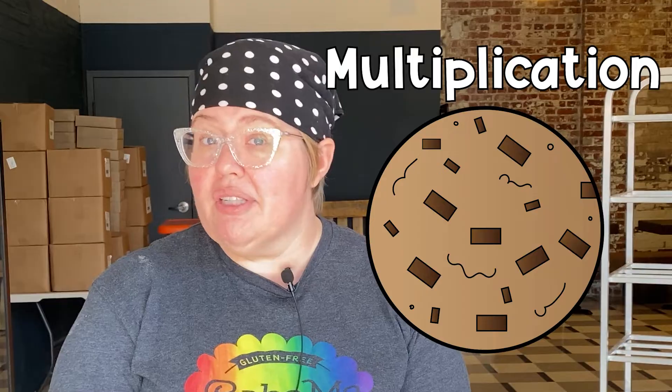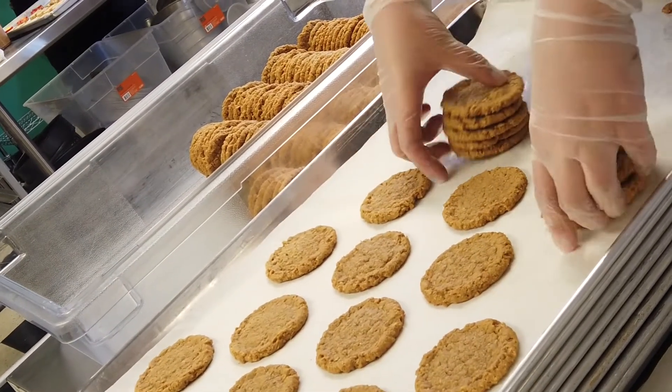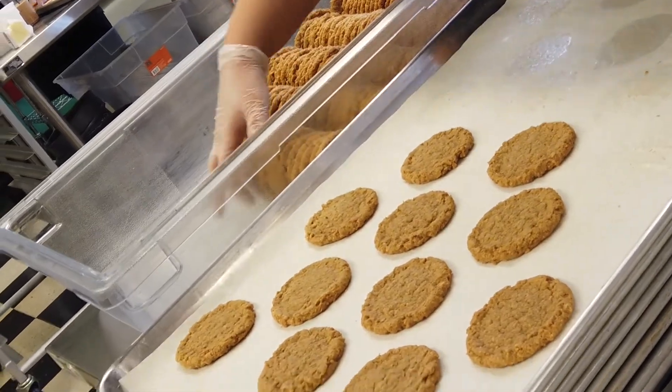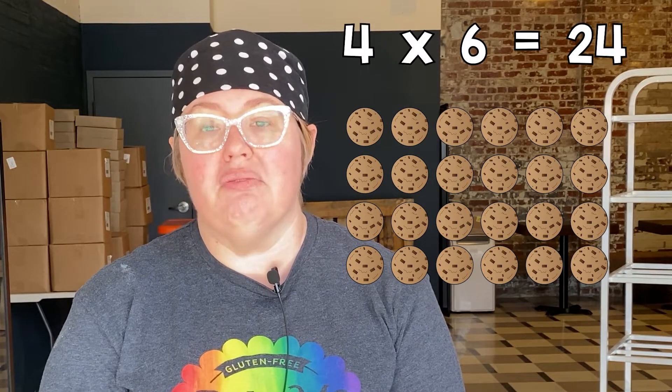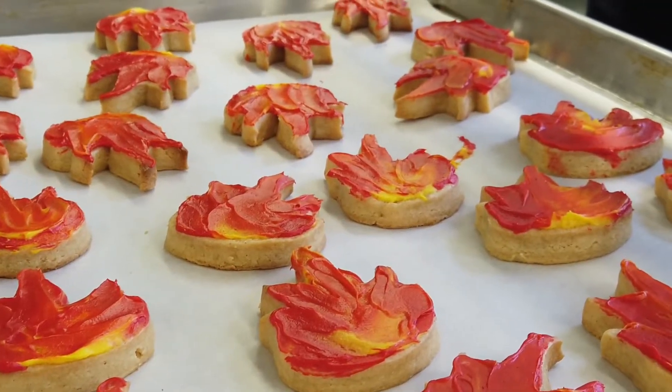Multiplication with counting our cookies — our trays are always usually the same configuration of cookies. We could do like a 4×6, that's 24. We have 10 trays, that's 240. So we do that quite a bit.